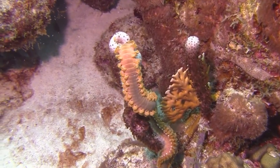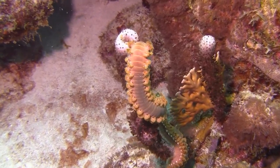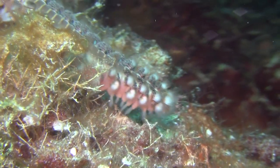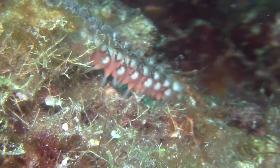They can tolerate a wide range of environmental conditions. Most of their body segments have a pair of appendages called parapodia that help with locomotion. Their segments allow them to be more mobile by enhancing leverage.